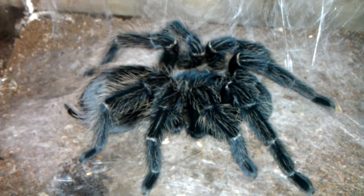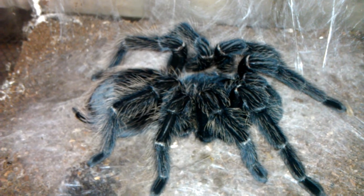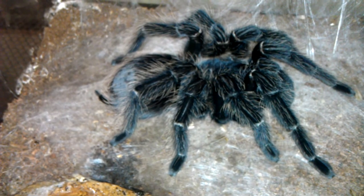It actually had a broken fang. I'm not sure how it did that. I don't know if it was trying to chew on the enclosure and trying to get out or what in the world. But now the fang is like new.